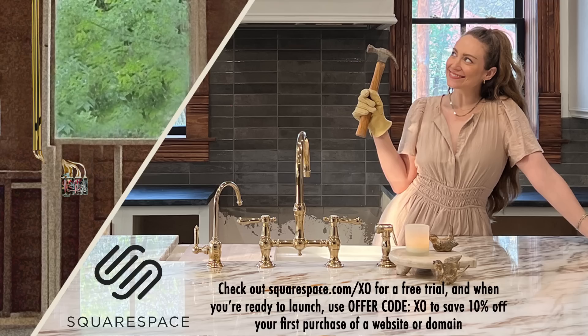With Squarespace you can easily display posts from your social profiles directly on your website, sell your products with a built-in online store, and cultivate your community with your blog's comment section. That's why I really want to revamp my website — to have another way to connect, like comments and reply threads. Use offer code XO to save 10% off your first purchase. Thank you to Squarespace for sponsoring today's episode.